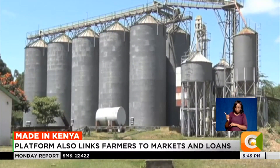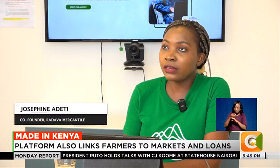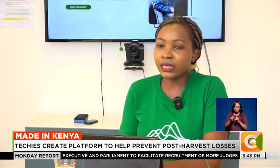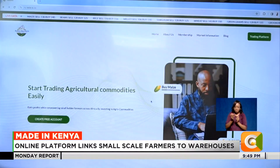These are warehouses where farmers can store their grains and cereals, and the platform enables them to access those warehouses, store their produce, and while it's stored, also find a good market for them. The platform is a commodity exchange platform where people can trade and invest in agricultural commodities.